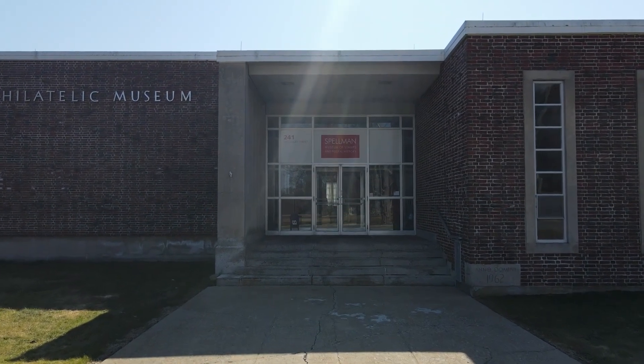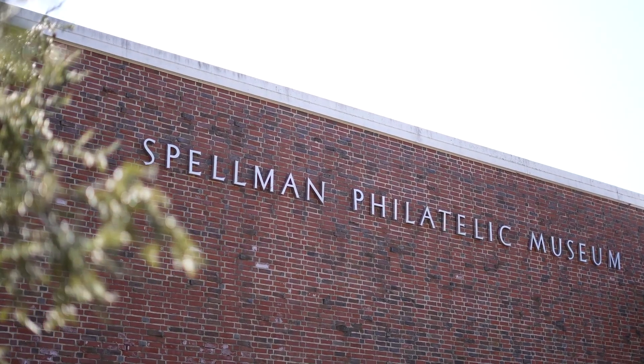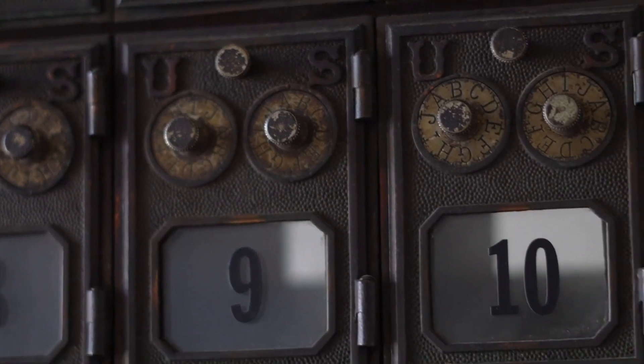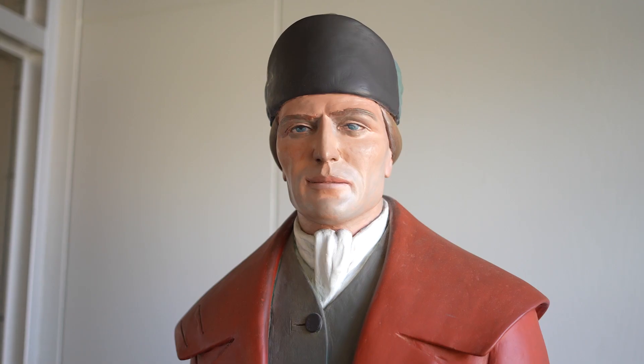Welcome to the Spellman Museum of Stamps and Postal History. The Spellman Museum is proud to be one of only two philatelic museums in the United States and one of maybe a dozen in the world. The artifacts that we have tell poignant stories about the people who used the postal service and who worked there.